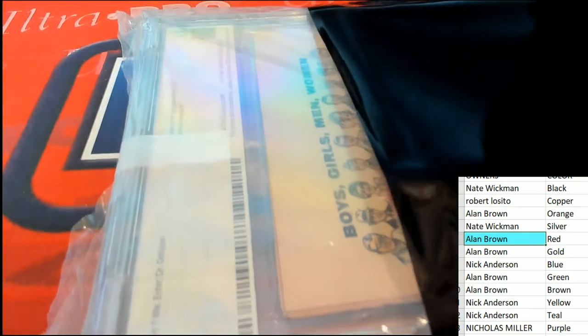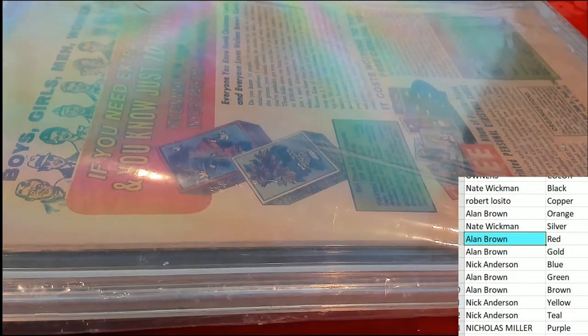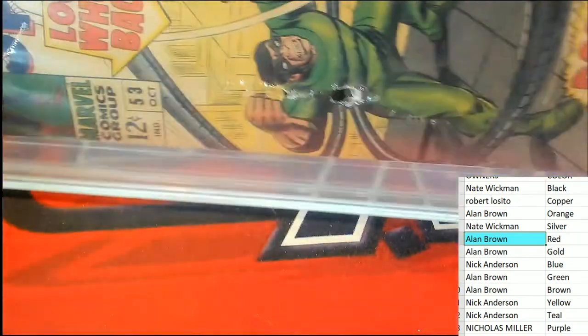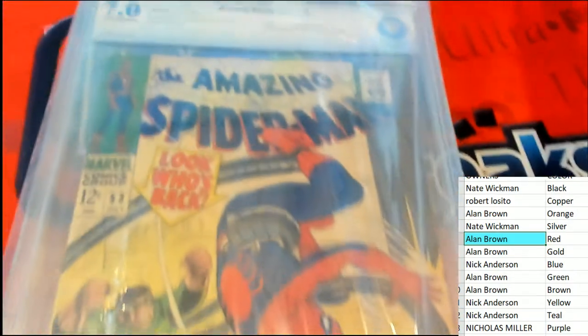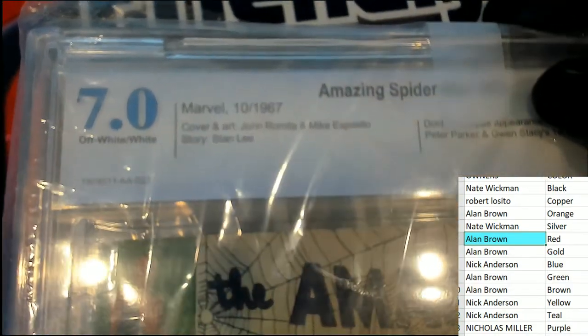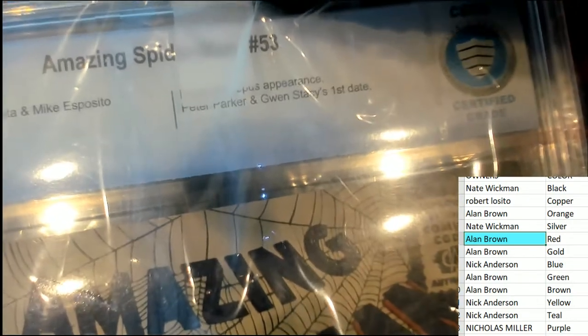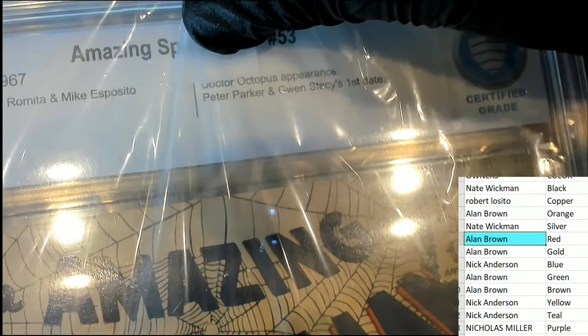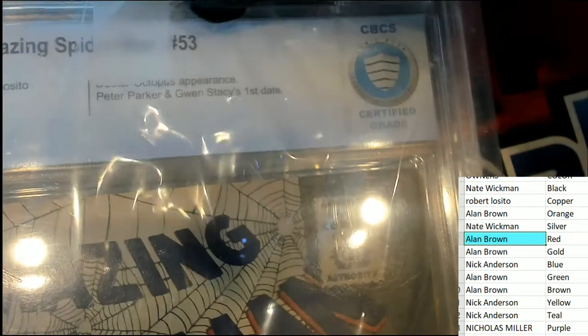Let's see what you've got here. What do we have? Looks like a retro — definitely going to be a retro, old school vintage or something. Oh yeah, look at this! We've got an old school Spider-Man — The Amazing Spider-Man, 7.0 grade from 1967. It's number 53.